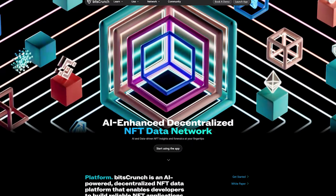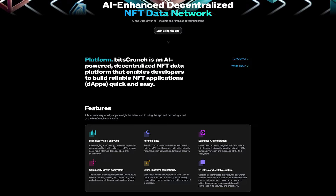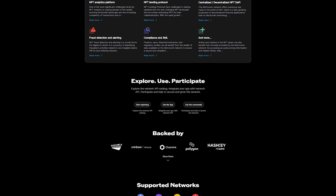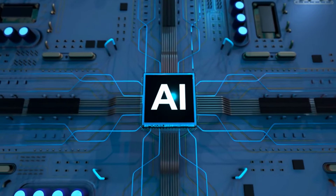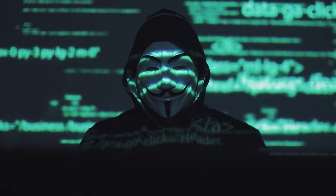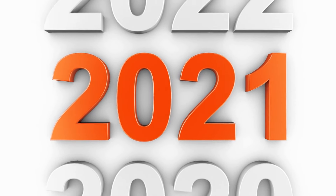Today, we're exploring Bitscrunch, a project that aims to clean up the wild west that is the NFT market. Bitscrunch is a leading blockchain analytics and forensics company utilizing advanced AI and ML algorithms to detect fraud and anomalies in the NFT space since 2021.